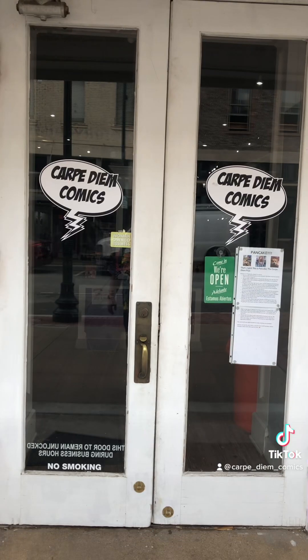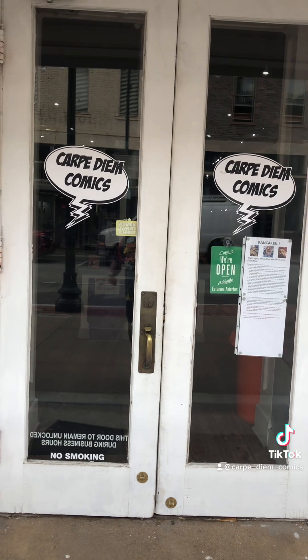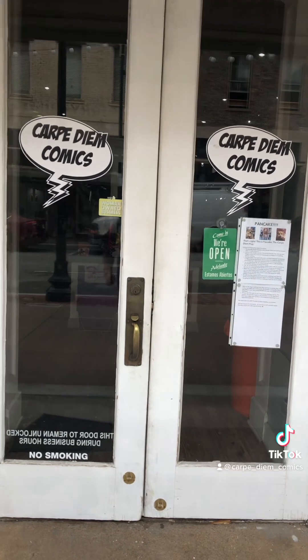The next big thing from Carpe Diem Comics is here — and it's not these stuffies. People have been asking us almost since day one whether or not we have a loyalty and rewards program. Well, the answer is now we do. It's called the Cornerstones program, and here's how it works.